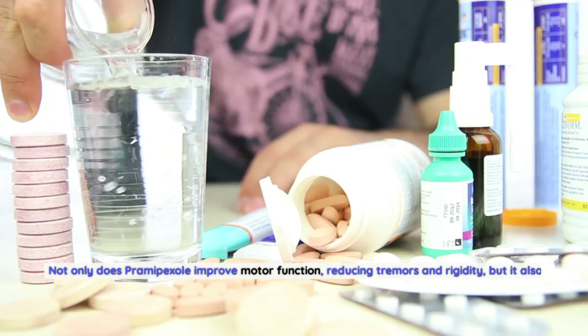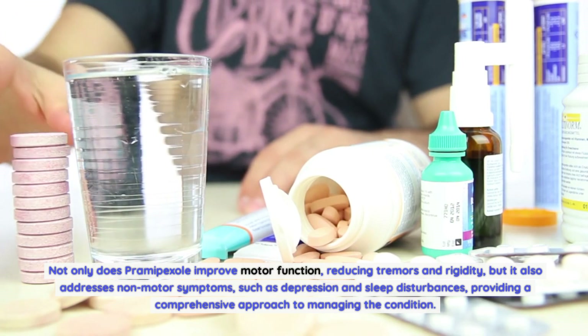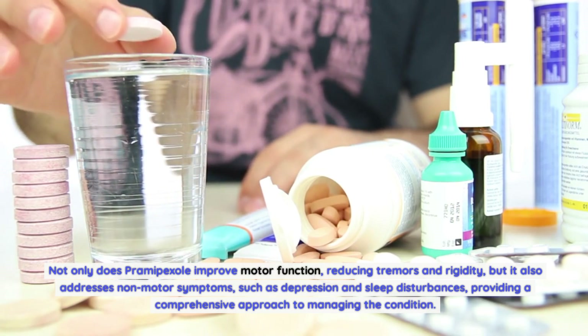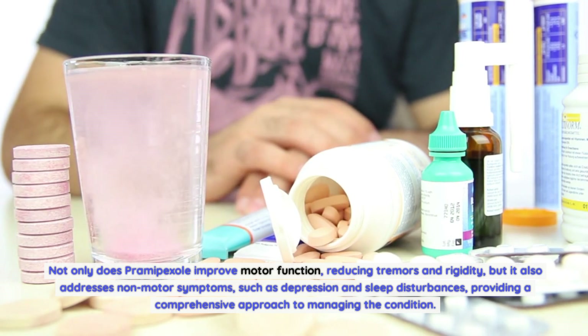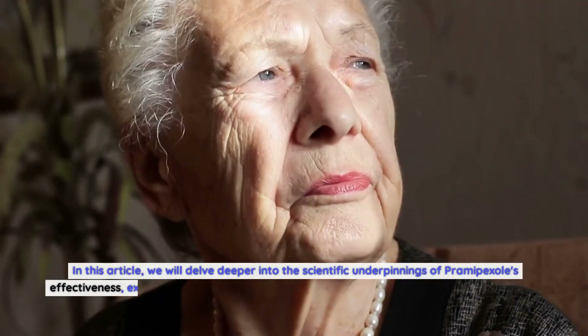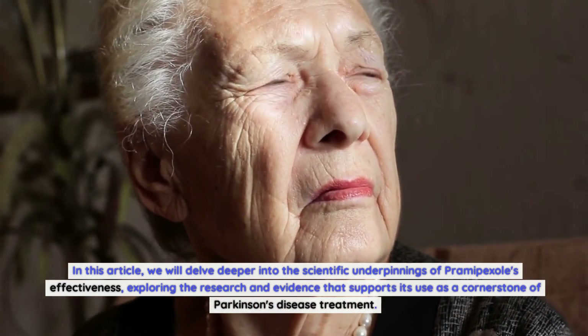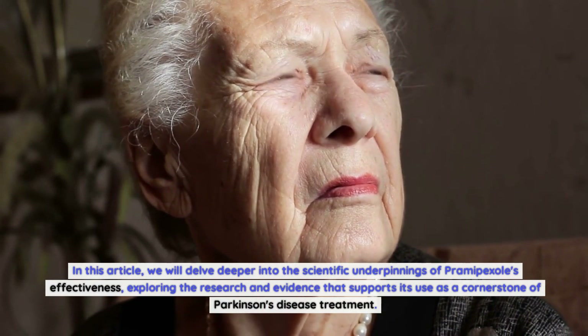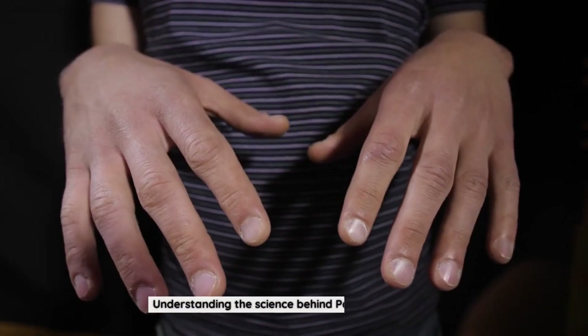Not only does Pramipexole improve motor function, reducing tremors and rigidity, but it also addresses non-motor symptoms such as depression and sleep disturbances, providing a comprehensive approach to managing the condition. In this article, we will delve deeper into the scientific underpinnings of Pramipexole's effectiveness, exploring the research and evidence that supports its use as a cornerstone of Parkinson's disease treatment.